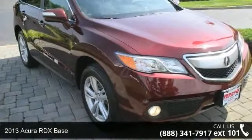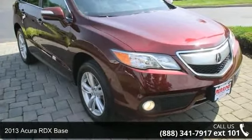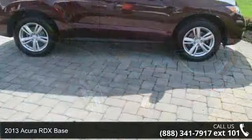Presenting the 2013 Acura RDX Base. Don't miss this great deal on a luxury vehicle.